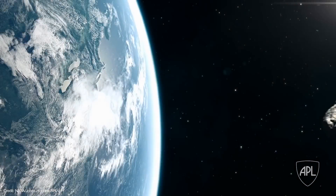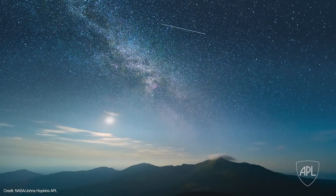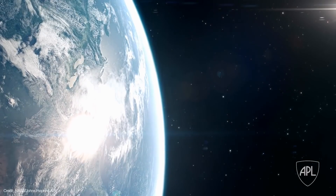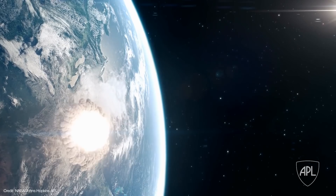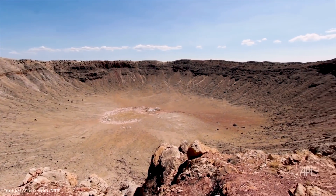It's estimated that Earth is struck by one of these PHA asteroids every few thousand years or so. While there's no threat from an impact now or in the foreseeable future, it's not really a matter of if one of those asteroids would ever hit us, but when. So now's as good a time as any to test our ability to redirect one of these asteroids.